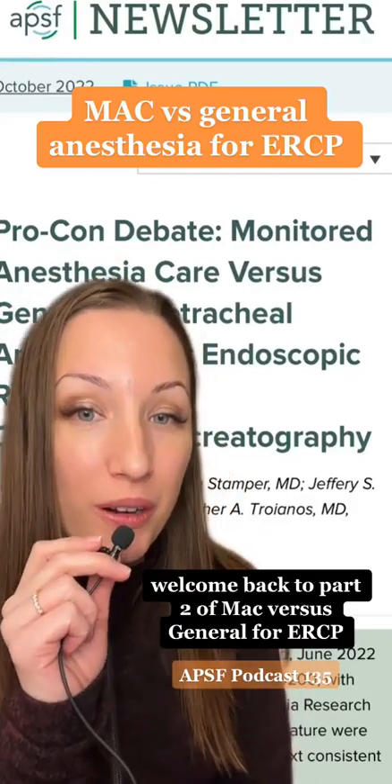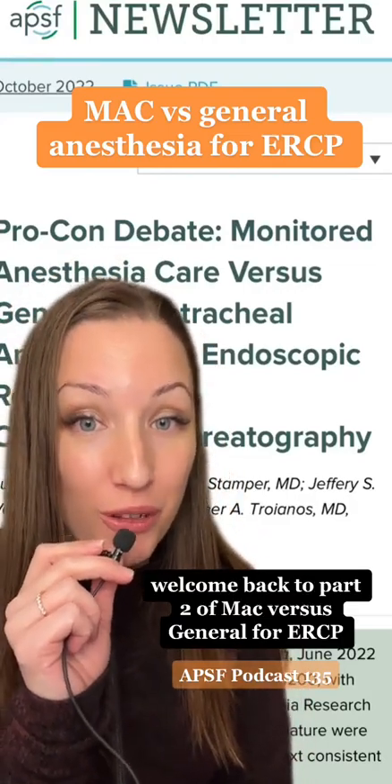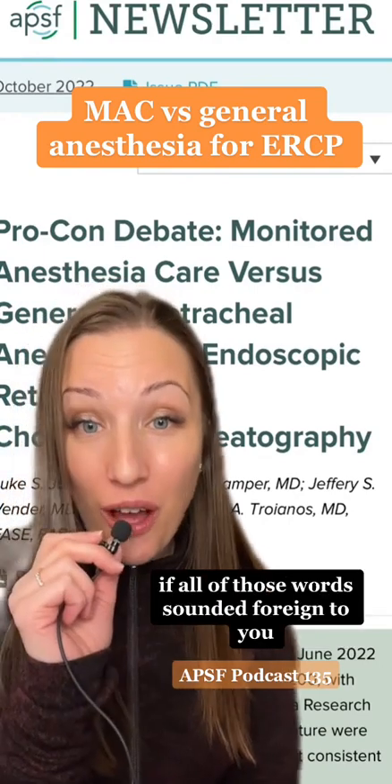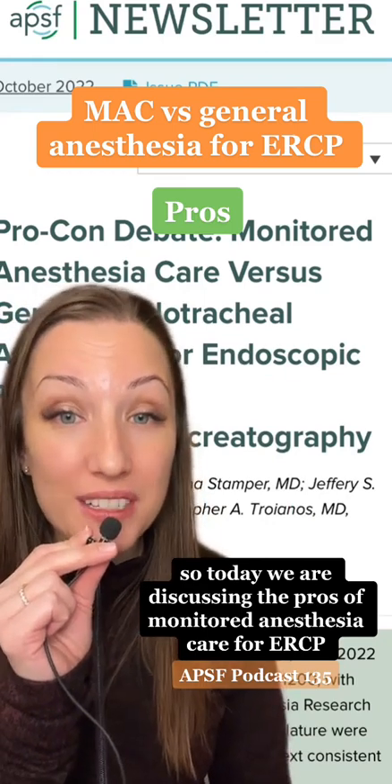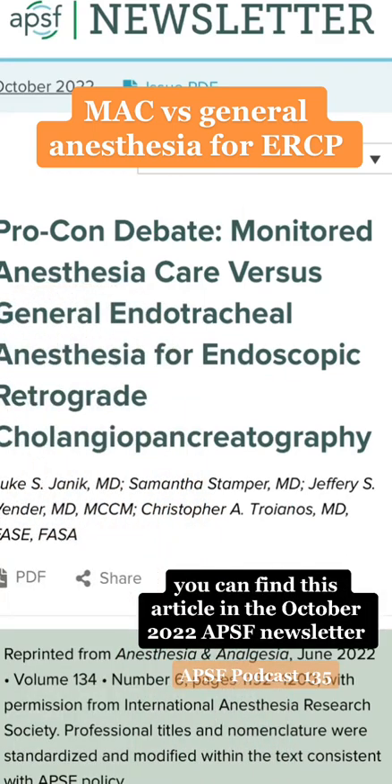Welcome back to part two of MAC vs. General for ERCP. If all of those words sounded foreign to you, please go back and check out our part one earlier this week. Today we are discussing the pros of monitored anesthesia care for ERCP. You can find this article in the October 2022 APSF newsletter.